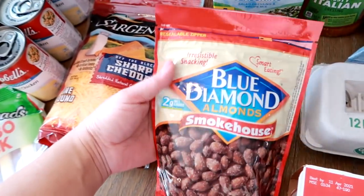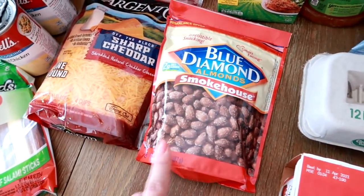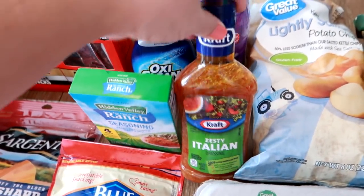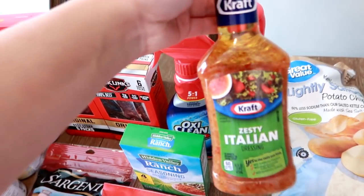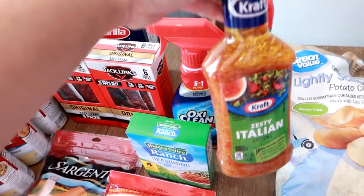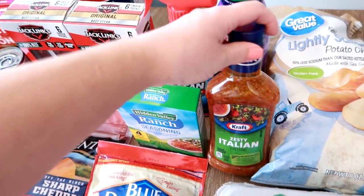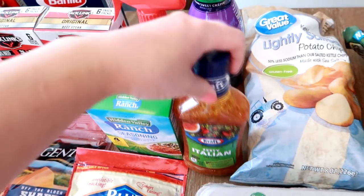I got the Blue Diamond smokehouse almonds for my husband and I — we like to eat almonds at night sometimes for a snack when we're watching movies. I got the Kraft Zesty Italian. This is one of my favorite dressings to make pasta salad — it's also the dressing I use to make my BLT pasta salad, which I'm going to be making soon. So I got this.